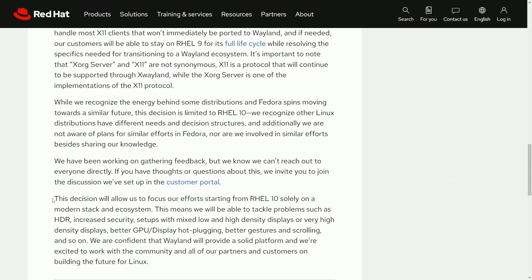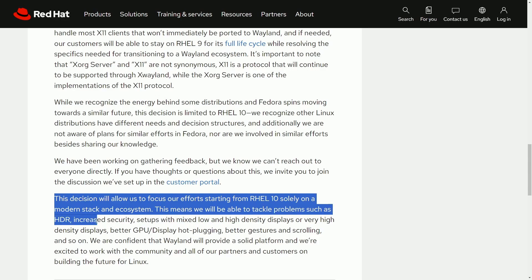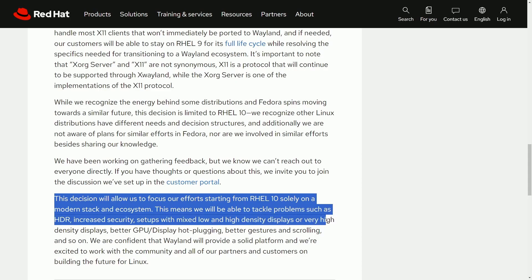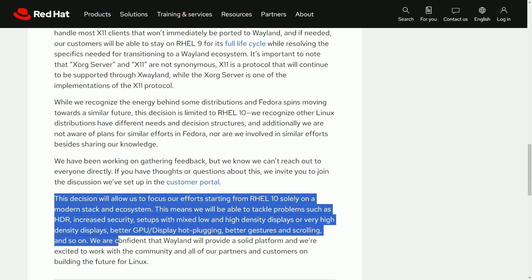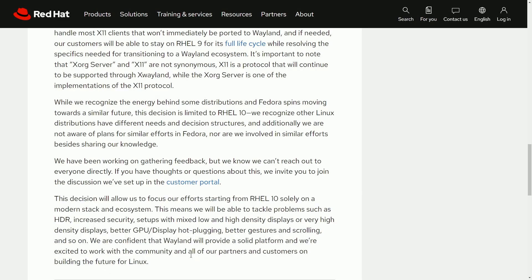This decision allows RHEL to focus efforts on RHEL 10 solely on the modern stack and ecosystem. This means they will be able to tackle problems such as HDR, increased security setups, mixed low and high density displays, very high density displays, better GPU and display hot plugging, better gestures and scrolling, and so on. They're confident that Wayland will provide a solid platform and are excited to work with the community and partners on building the future for Linux.